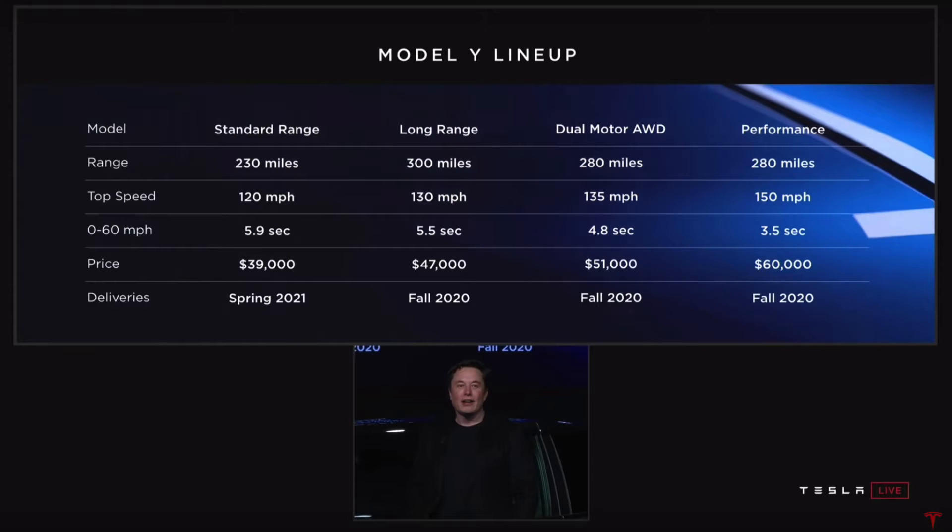Hey everyone, you're with Tesla Tom. Thanks so much for joining us on Ludicrous Feed. By now you've probably seen the Model Y presentation that Tesla released a few days ago. I just wanted to break it down for the Australian viewers out there, particularly relating to how much it's going to cost here in Australia and also the release date.